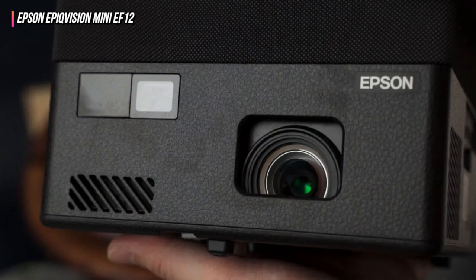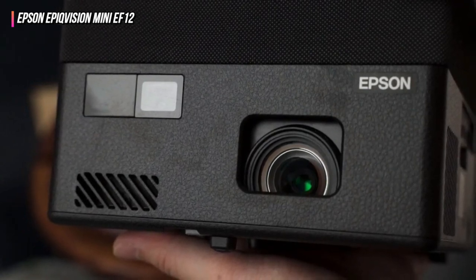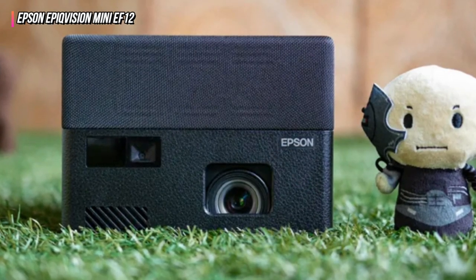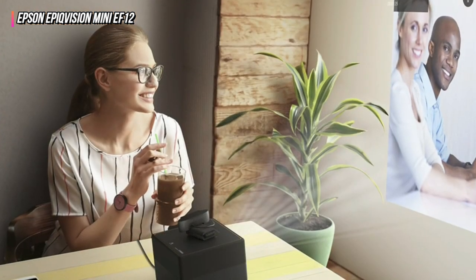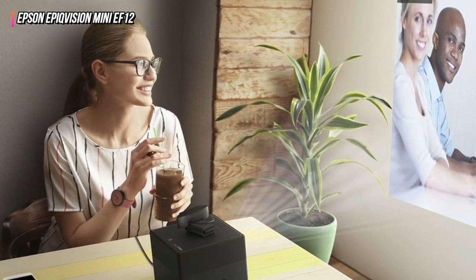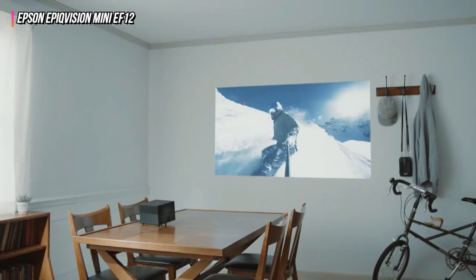It's easy to set up the projector, and its auto picture skew and focus correction ensure you get the best angles and orientation without breaking a sweat. Because it has Chromecast built-in, the Epson EpiqVision Mini EF12 can wirelessly cast content from mobile phones or computers. Upon purchase, customers will receive a two-year limited warranty and free technical phone support.